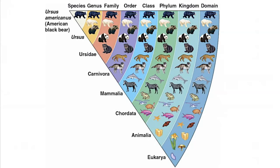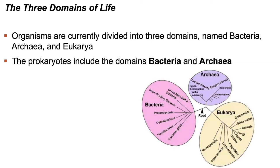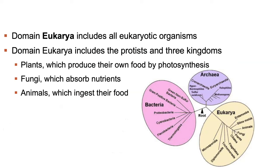The branch of biology that deals with classification of living and extinct organisms is called taxonomy. There are eight levels of the taxonomic classification system: domain, kingdom, phylum, class, order, family, genus, and species. We divide organisms into three domains: bacteria, archaea, and eukarya. Prokaryotes — cells with no organelles — are the simplest and oldest cells, and include the domains bacteria and archaea. The domain eukarya includes all eukaryotic organisms. Within the domain eukarya, we have four kingdoms: protists, plants, fungi, and animals.